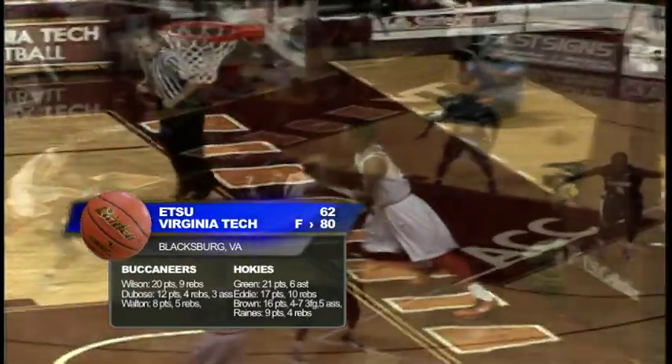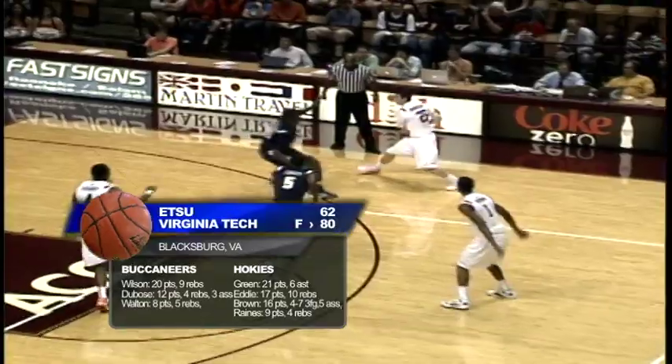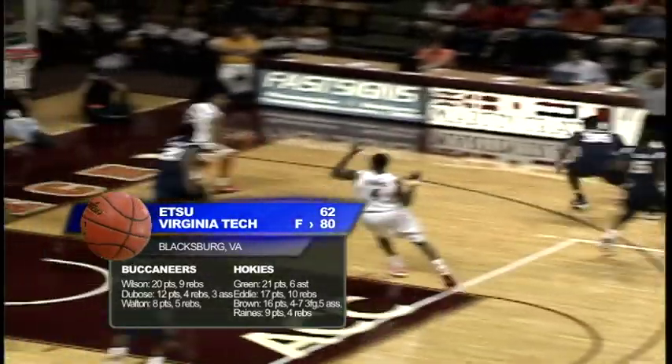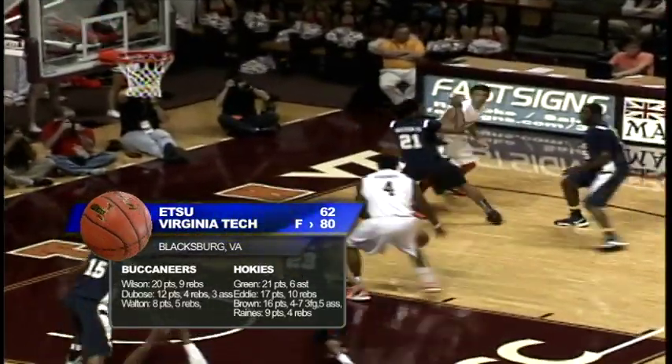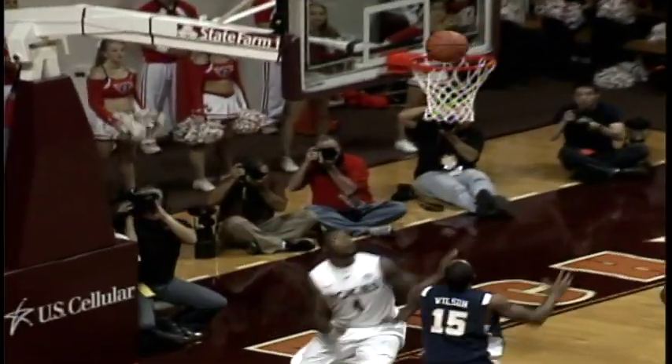ETSU falls 80-62. Wilson with 20 points and nine rebounds, DeBose with 12, Walton with eight. It was the three Virginia Tech players — Green, Eddie, and Brown — dominating the Bucs, all in double figures, with Sedarian Reigns adding nine. Bucs back in action Saturday against Tennessee Tech.